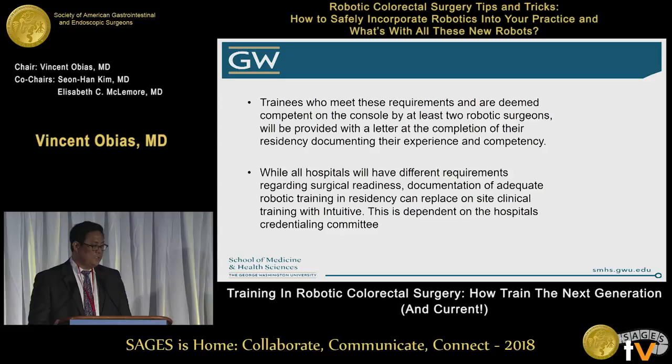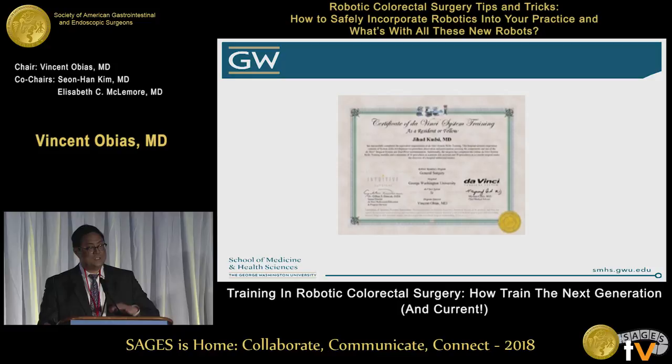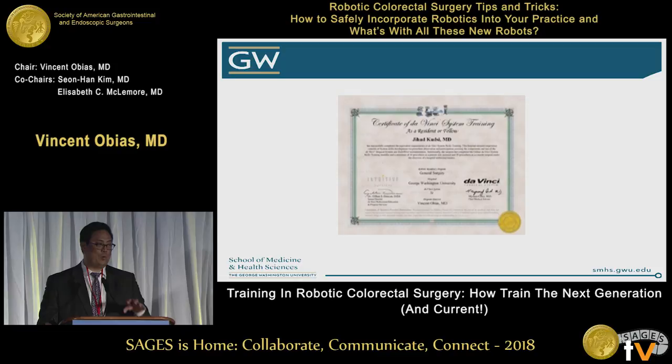At the end of their surgical training, if they've met the requirements and are competent, they will receive a letter demonstrating their proficiency — here's a letter from Intuitive. I can't say that a credentialing office at a different hospital will waive all extra training, as that's based on the local credentialing process. But if you have the letter, they may say you don't need to do a course that costs $5,000, don't need to waste time with an observer — we trust your numbers, we'll just have somebody observe a few cases.